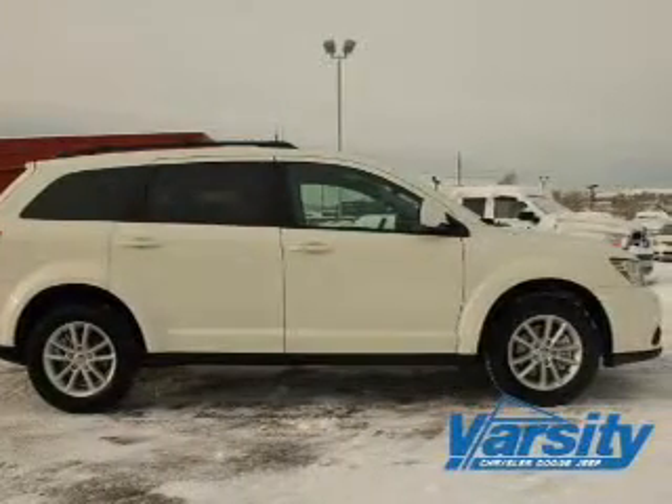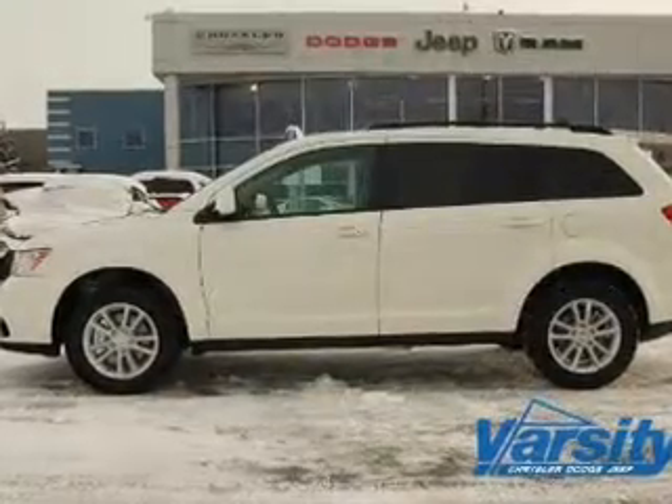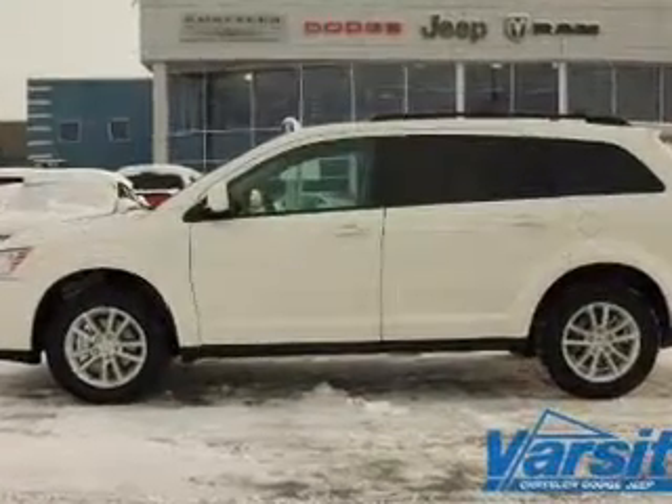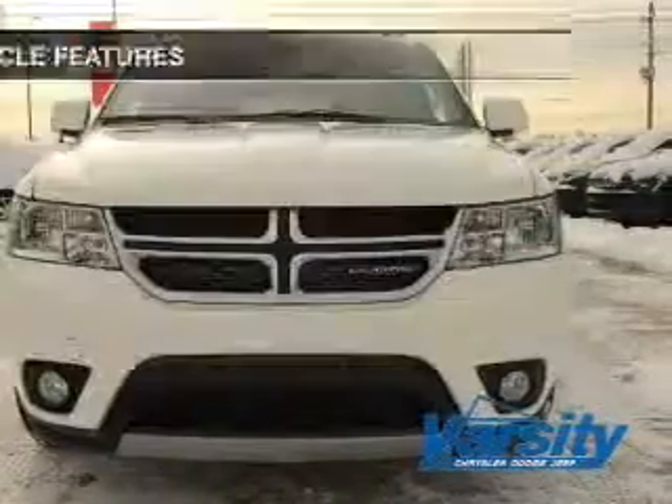The powertrain includes front wheel drive with a solid 6-cylinder engine driven by an automatic transmission. Anti-lock brakes help you bring your vehicle to a safe stop. And with these notable features, you won't want to miss out on the opportunity to own this amazing ride.